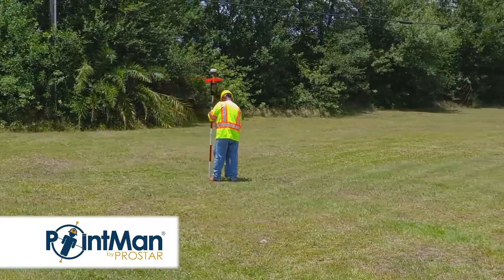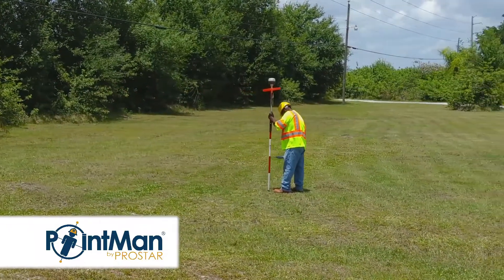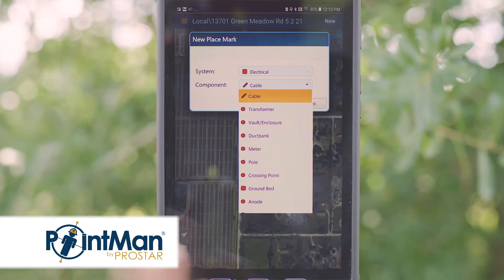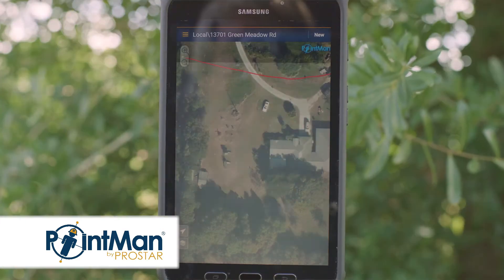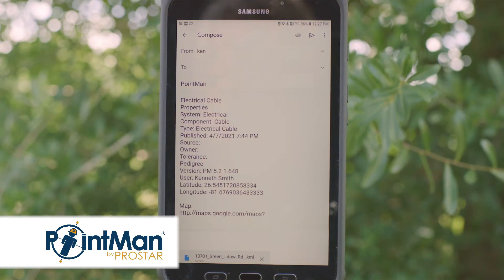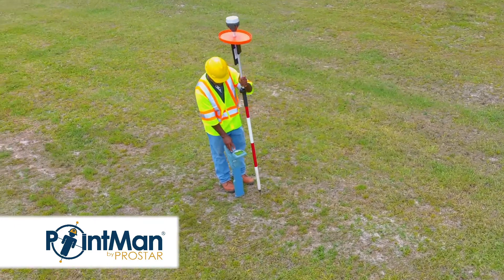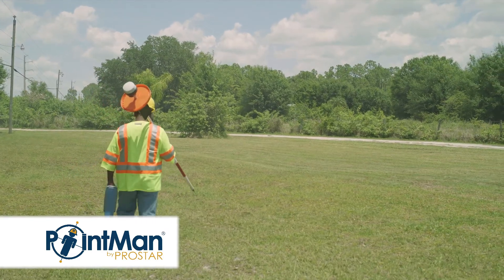I definitely see it as a game changer because it makes possible the impossible. Before, being able to go out and literally collect the X, Y, Z location of an underground facility without putting your eyes on it, and literally be able to email that to someone in the office instantly — that's amazing. They could send me out to the field, I could collect the data and send it back to the office via email instantly. That is a game changer. PointMan is amazing. It's all for me.